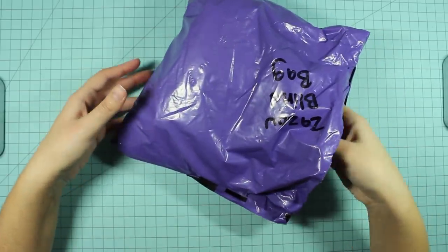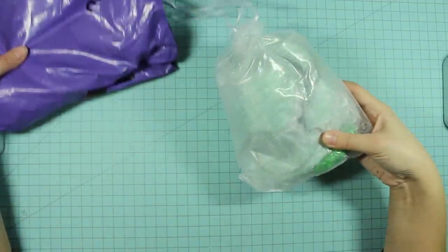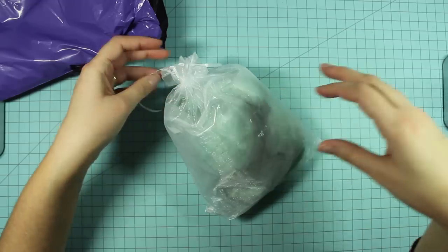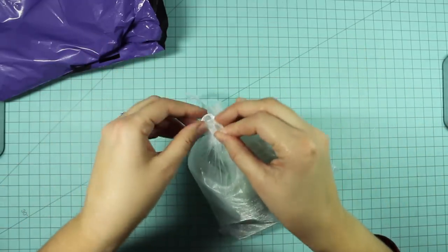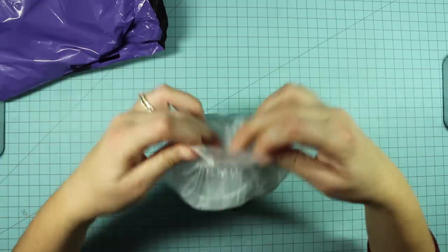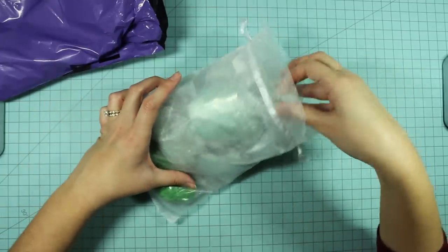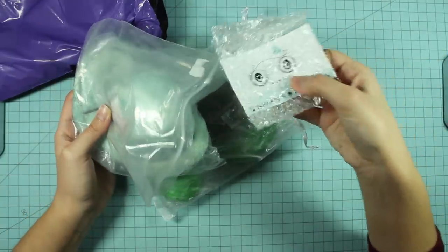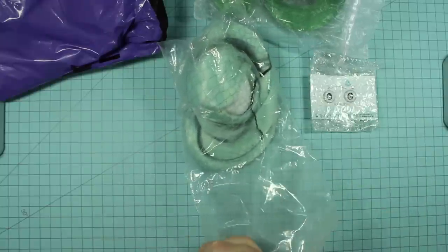Complete surprise here — let's just see what's inside. Looks like there are multiple wigs in this bag. I'm really enjoying the surprise element of this unboxing because everything so far has been a bag inside of another bag, which makes it feel like infinite surprises. And we have eyes too — this is exciting!